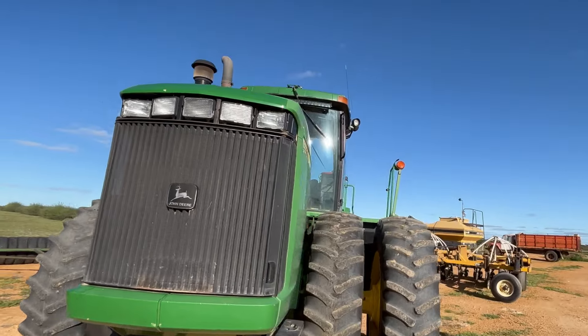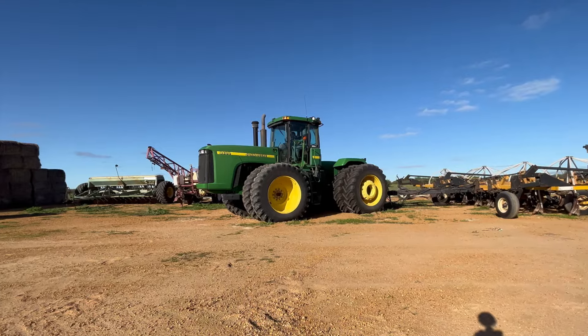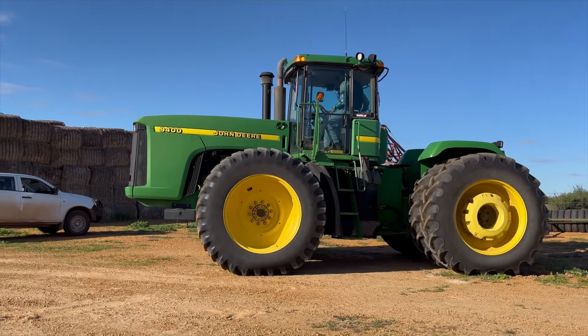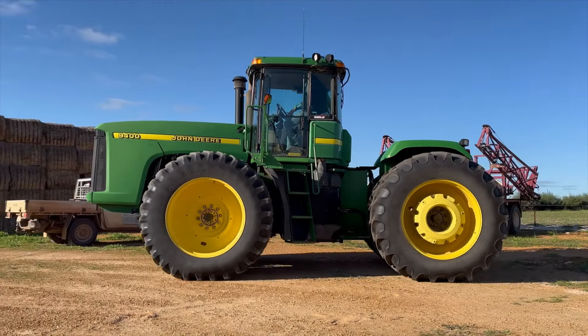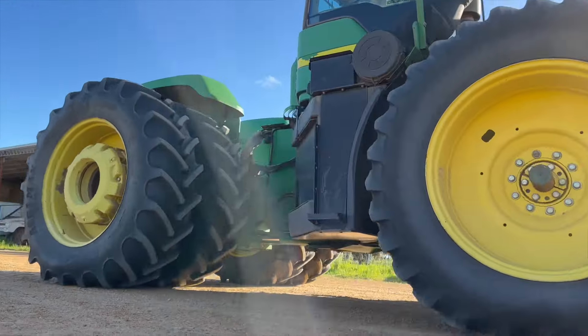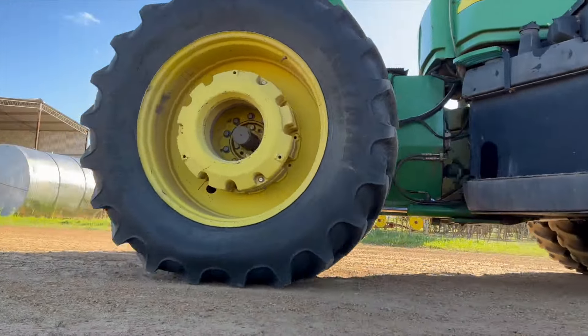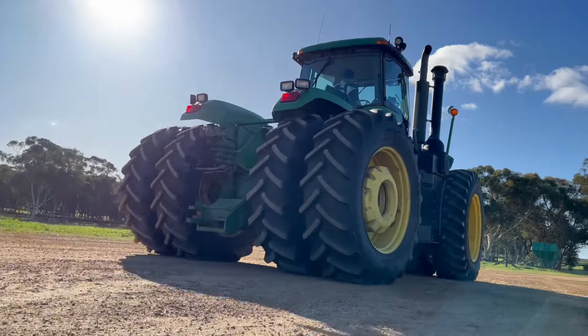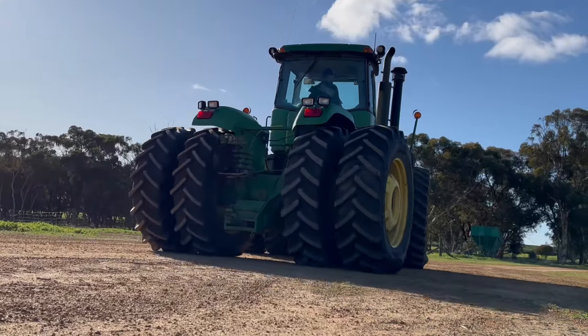This tractor is very powerful. Do you think it is big enough and strong enough to rescue the truck? Look how huge the wheels are — eight really big tyres.